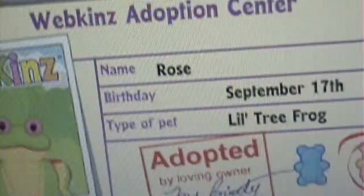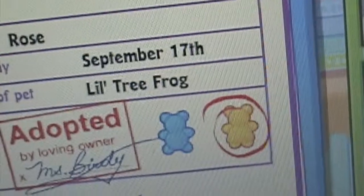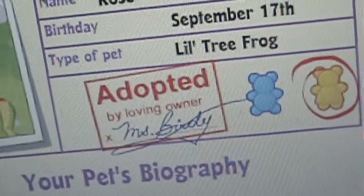Anyway, name Rose, birthday September 17th. Type of pet, Lilkins tree frog. It's a girl. It's like my fifth girl.